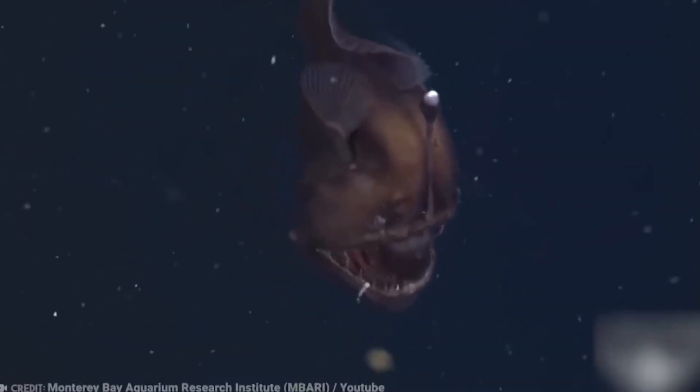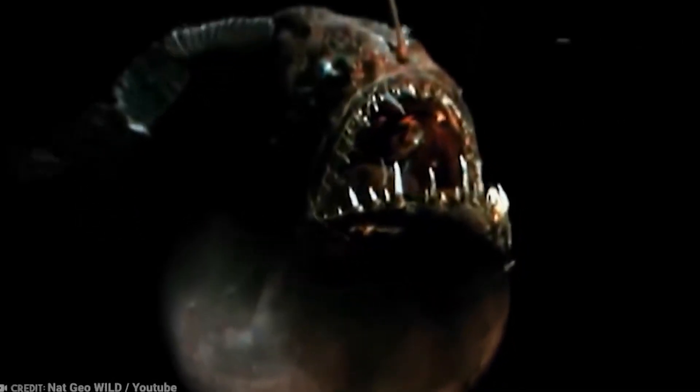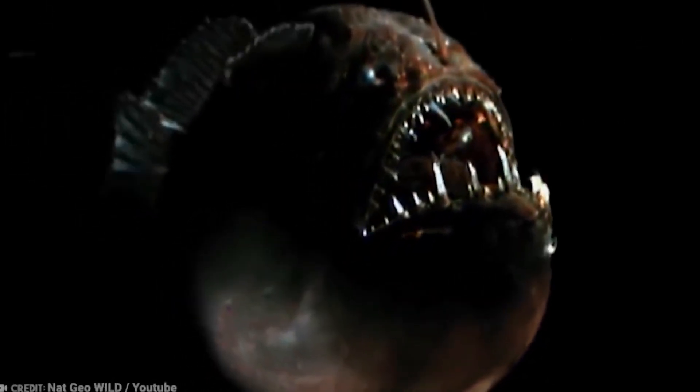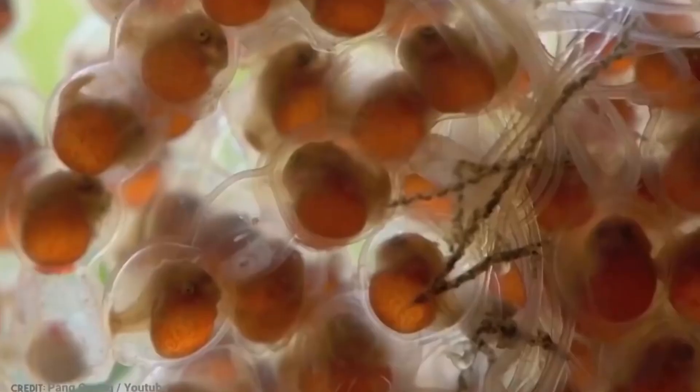The male must attach himself to a female to survive; if he fails, he will die. Once attached, the male becomes part of the female's portable harem. After mating, the female lays her eggs in a large sheet of transparent, gelatinous material that can be up to 30 feet long. Each egg has its own little space, floating in the sea until it's ready to hatch.